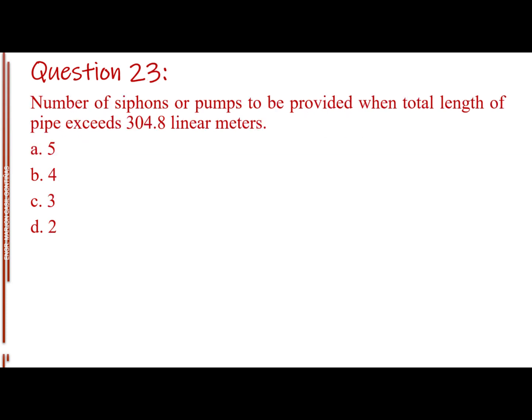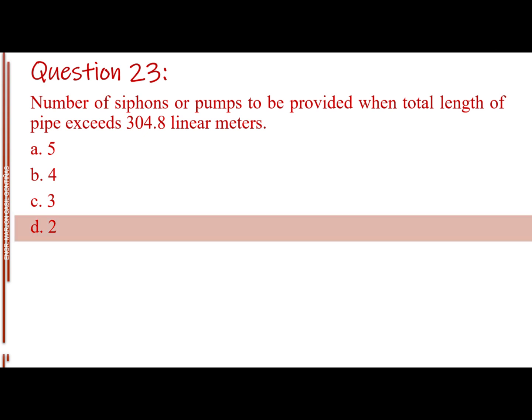Question number 23. Number of siphons or pumps to be provided when total length of pipe exceeds 304.8 linear meters. Letter A: 5. Letter B: 4. Letter C: 3. Letter D: 2. The answer is Letter D: 2.